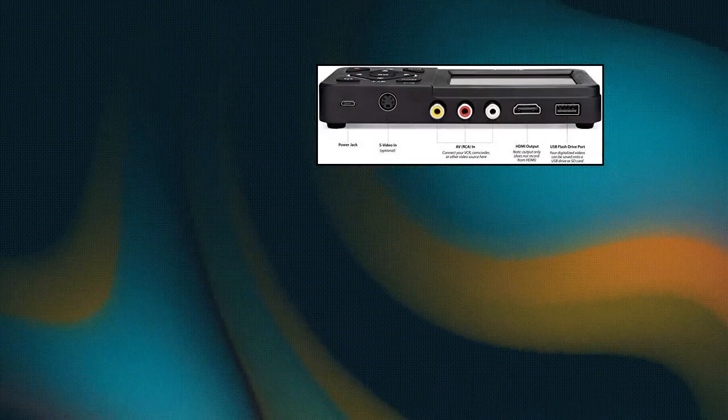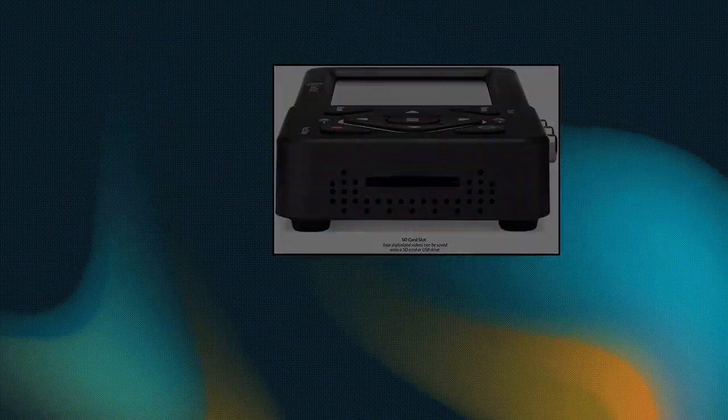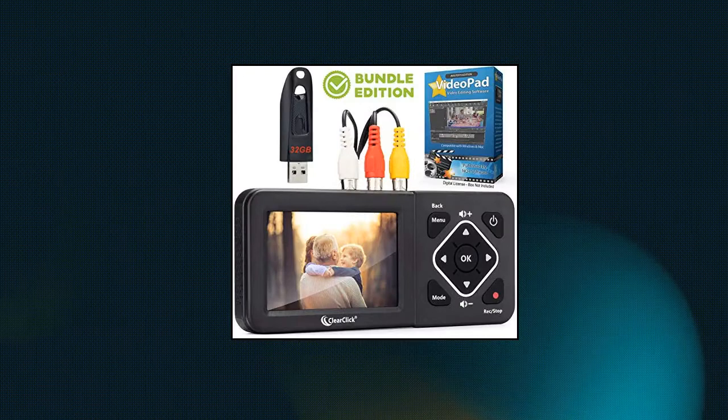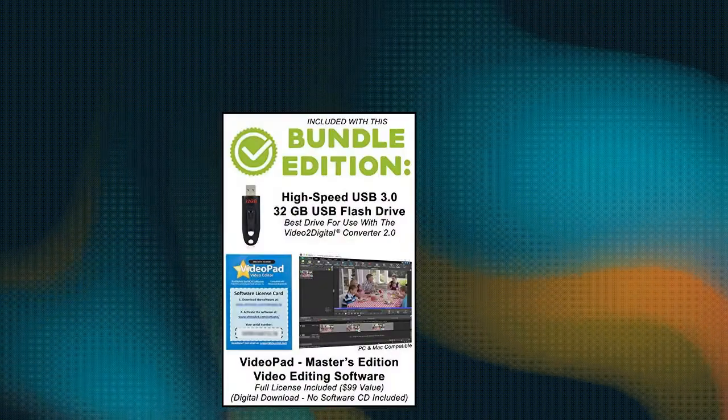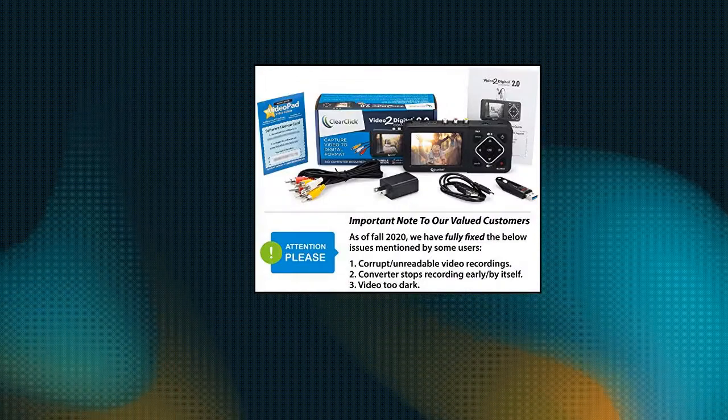Clear Click video to digital converter: convert your old video tapes or camcorder tapes to digital format with the touch of a button. Mobile-friendly MP4 recording format and pause/resume while recording. Includes 32GB USB flash drive and Video Pad video editing software — a $99 value.